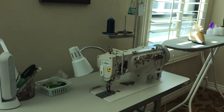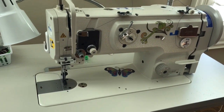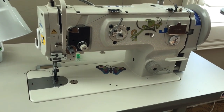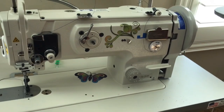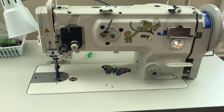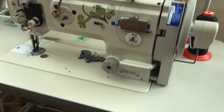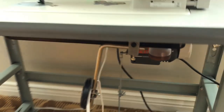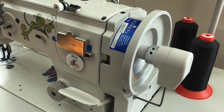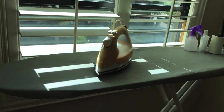This is the Juki 1541 — this is a compound walking foot machine. This is the machine that, if you can get it under the presser foot, you can sew it. It's a wonderful machine. I use it for pretty much all my top stitching, all the straps, anything that is thick where I don't want to worry about skip stitches. She's my workhorse too, and also has the needle down position. You really need one, in my opinion.